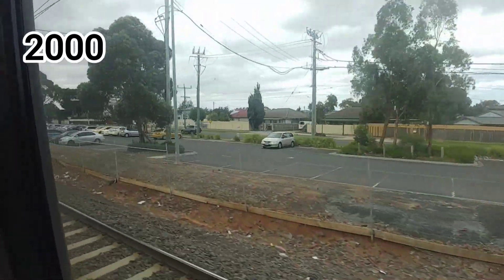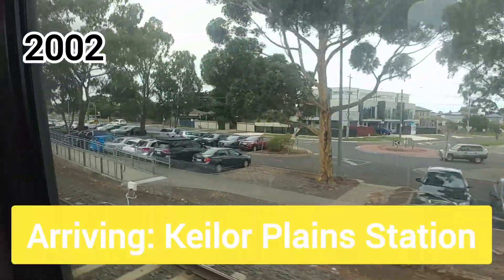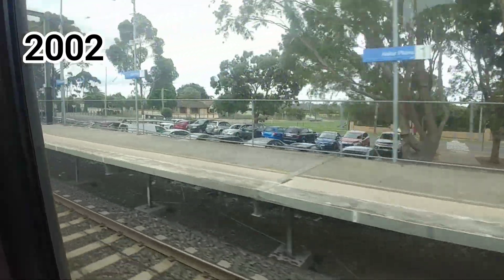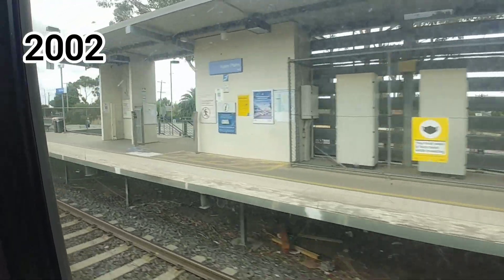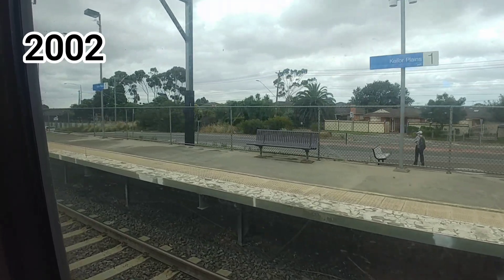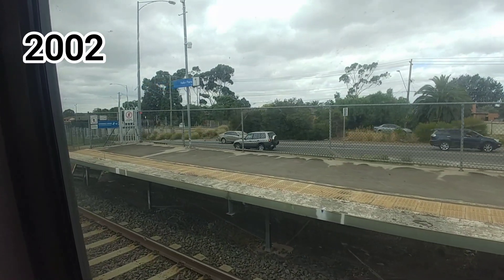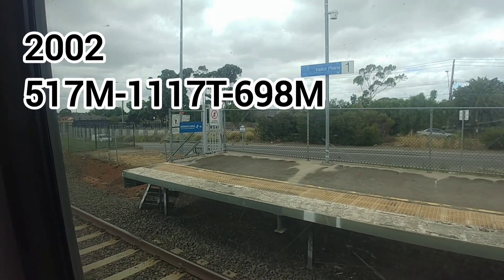Fast forward a couple of years to the 18th of June 2002, where it was running the 8:36 down Epping cars to Epping. Interestingly, again on the Epping line, it passed a red signal on entry to the yard, which led to carriage 698M being damaged and carriage 1109T being very badly damaged. As a result, 1109T was used for parts and subsequently retired, leading to the new consist of 517M, 1117T, and 698M.